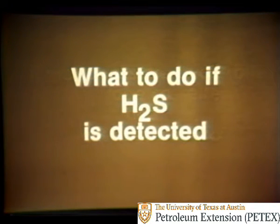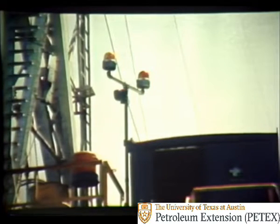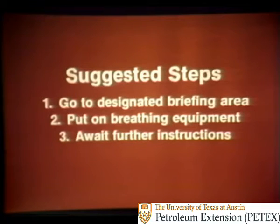Now let's cover some things you should do if H2S is detected. Suppose an H2S alarm goes off — perhaps, as in this case, a light starts to flash. There are certain actions your company will expect you to take. As an example, one set of suggested steps is: go to the designated briefing area, put on your breathing equipment, and await further instructions from your supervisor. Your company may have different steps, so pay heed to the requirements on your rig.